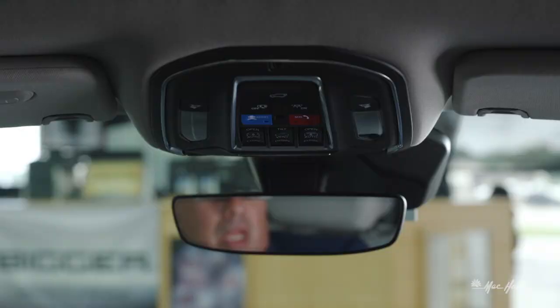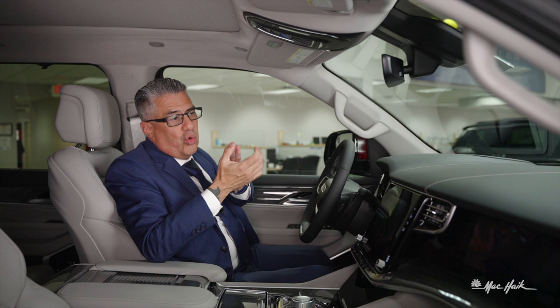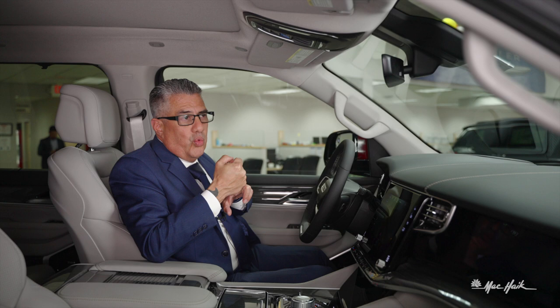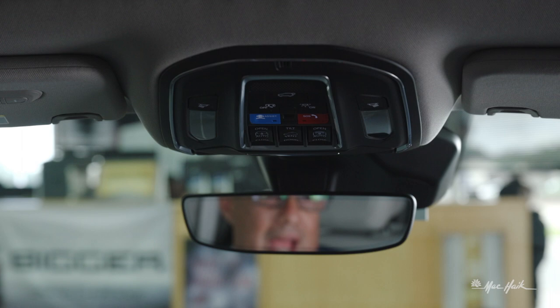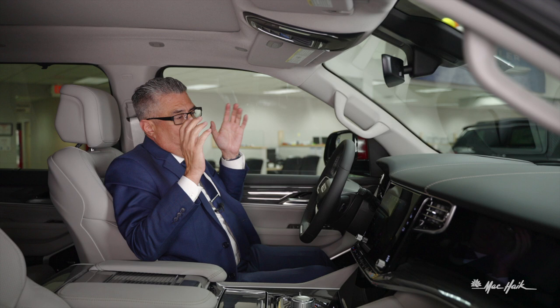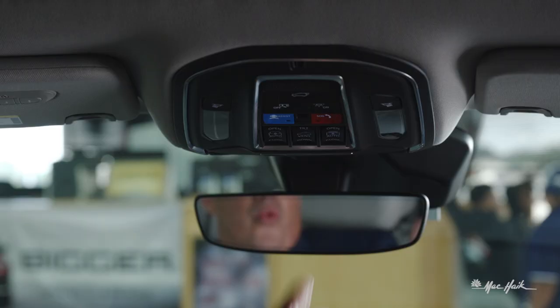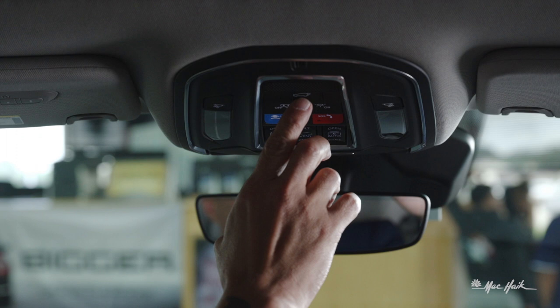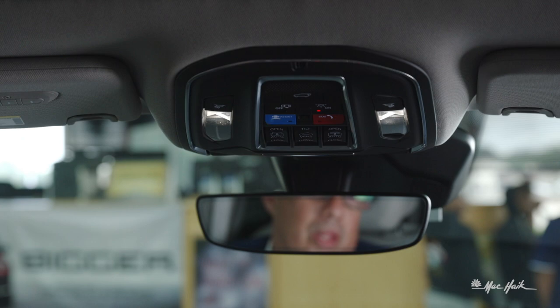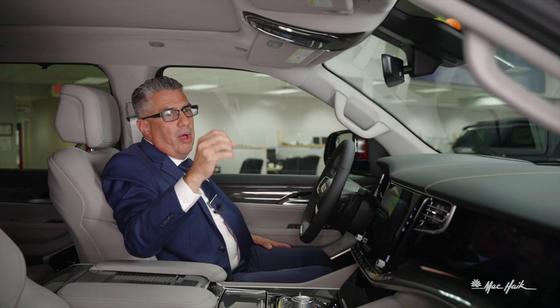Right above the sunroof controls are your assist button and SOS button. The assist button dials one of three Chrysler help centers where actual Chrysler employees answer your questions. The SOS button dials 911, and even if you're unable to speak, it gives your location down to an individual parking stall. Right above that in the top center is the control for your powered liftgate. The interior lights are all LED and feature a slow fade-on and fade-off — they don't just snap on, they slowly illuminate and dim.